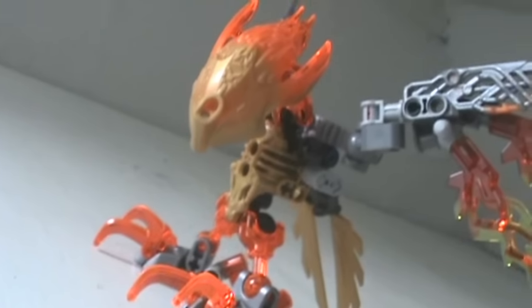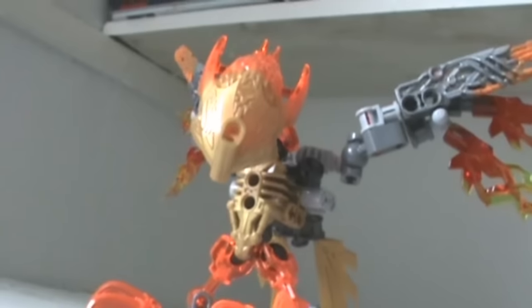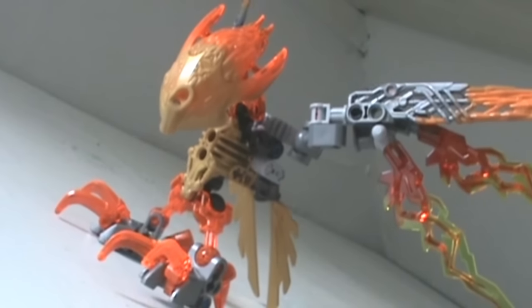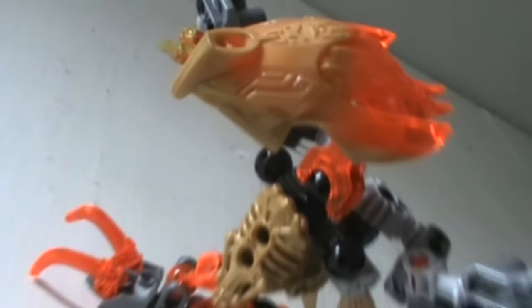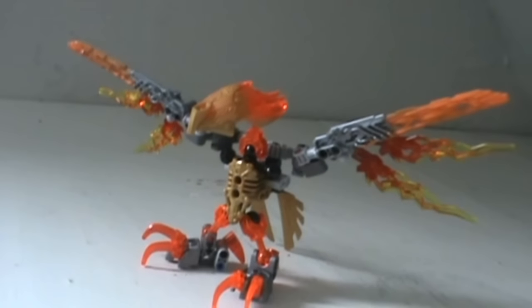Now let's talk about each creature by itself, starting with Ikir. Ikir is a nice build with articulated claws and wings. Each wing is on a ball joint as you'd expect, but you can also spread some of the feathers further apart if you want. Ikir is small enough that the wings feel powerful, and it's easy to give him dynamic poses. The head mold is a perfect fit for him — the beak looks fierce, and the eyes look just playful enough not to make him mean or threatening.